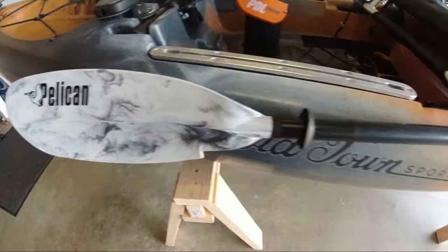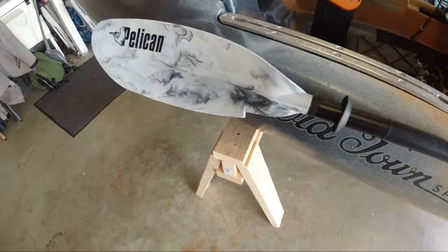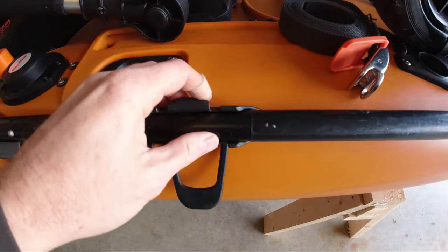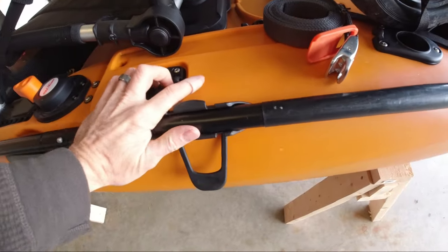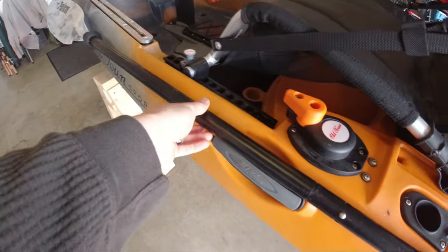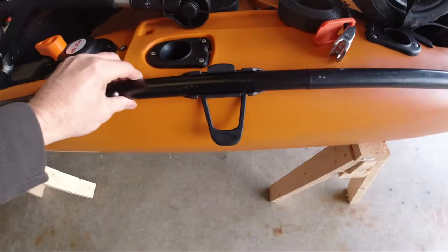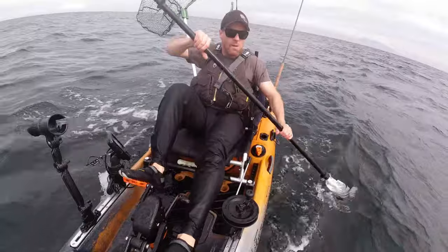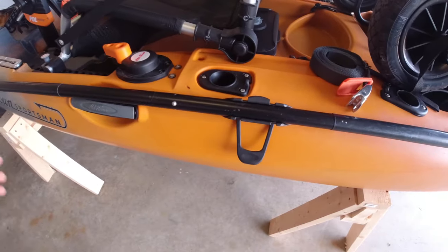A very important feature I've barely had to use is my paddle — this is a Pelican paddle I bought from Canadian Tire. When you buy a kayak you probably won't get one, but you'll get a holder for it. If you have any issues with your PDL you need a way to get home, so this is important. The only time I've actually used it was in really rough waters, where I can use it as a stabilizer while I'm pedaling home.